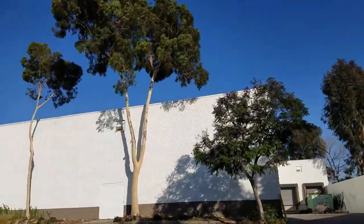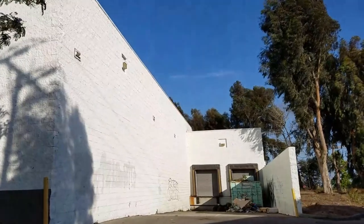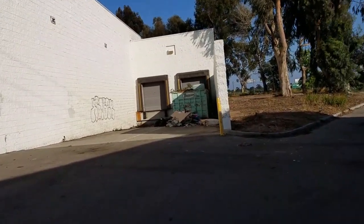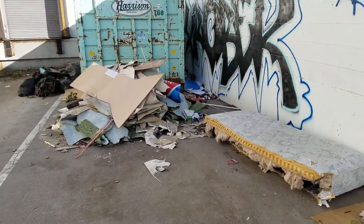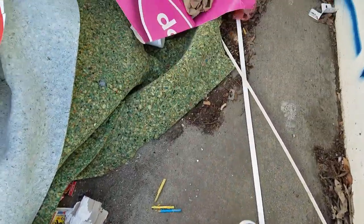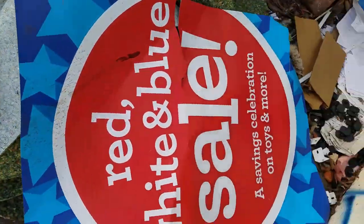Not too many relics to be found around here. Oh wait — there's a dumpster! Let's go take a closer look. It looks like the midnight dumpers have been through here, discarding their unwanted mattresses and disgusting carpet remnants. Here's a Toys R Us sign though — red, white, and blue sale. That's recent.